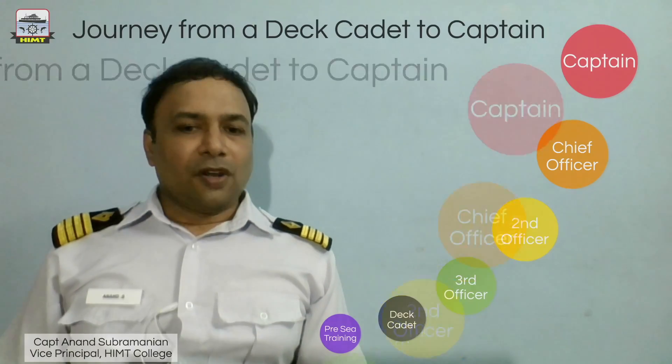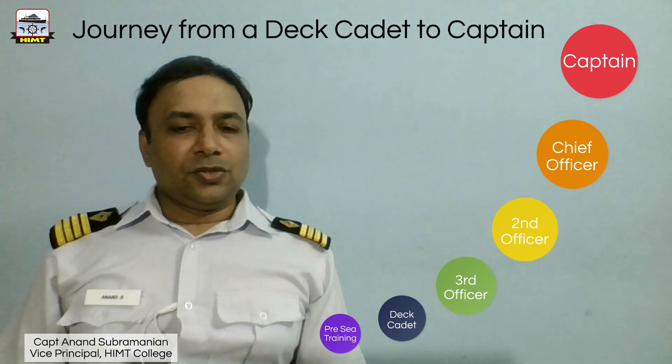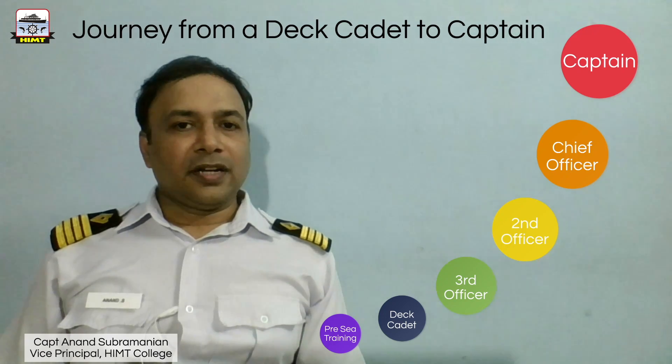So this was the journey of a deck cadet, starting from pre-sea training, to deck cadet, to Third Officer, Second Officer, Chief Officer, and finally a captain. Thank you.